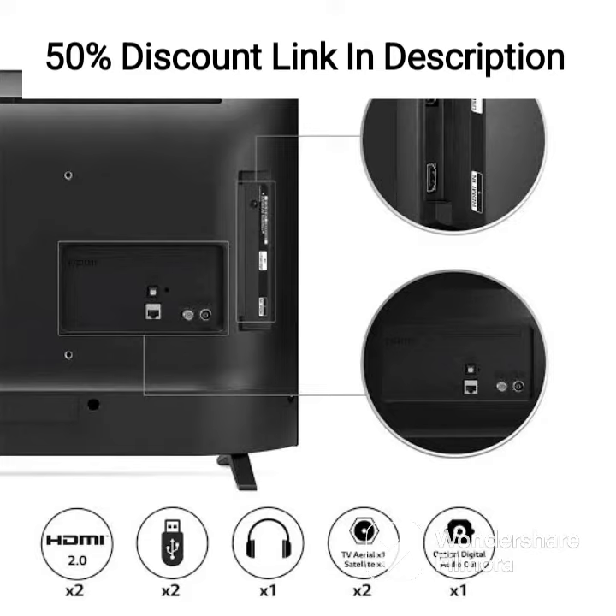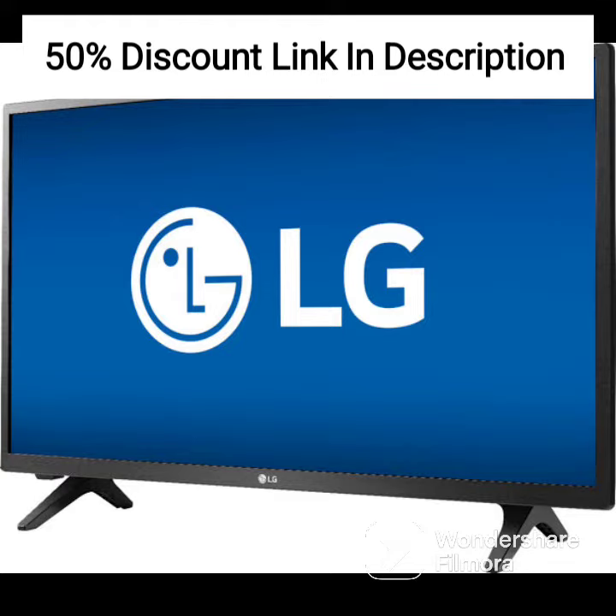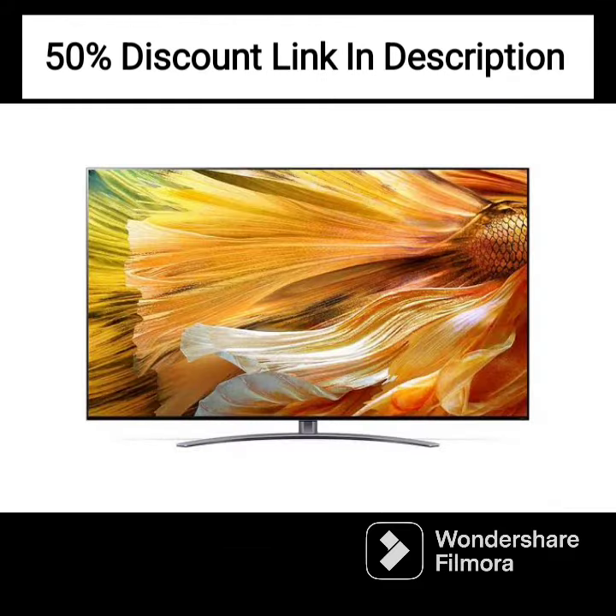The TV also has an AI sound feature that analyzes the audio and provides optimized sound based on the content. For those who want an even better sound experience, there is an option to connect external speakers or a soundbar.